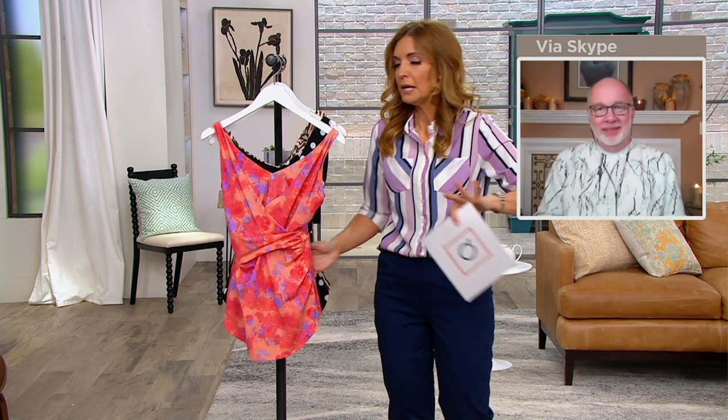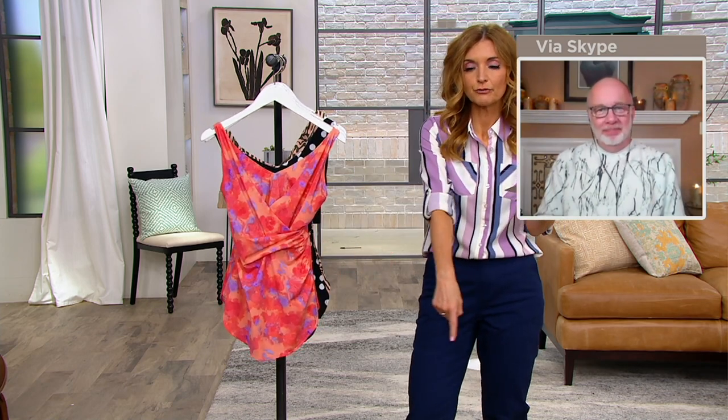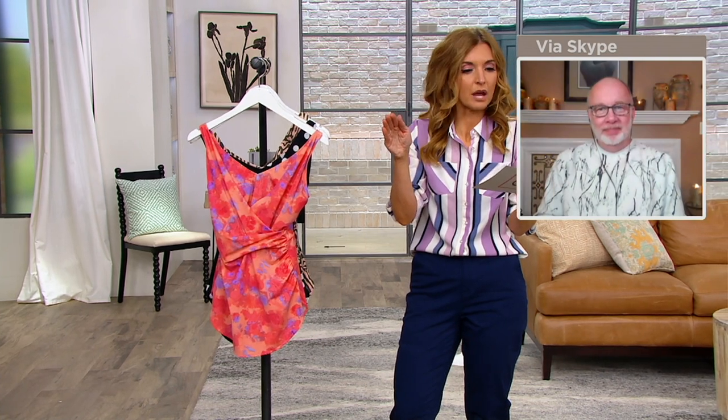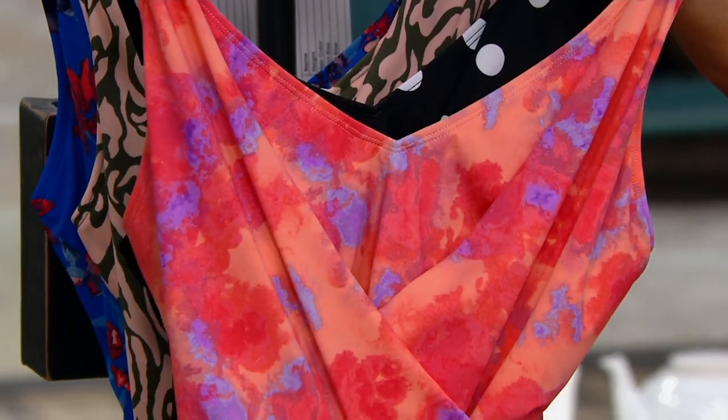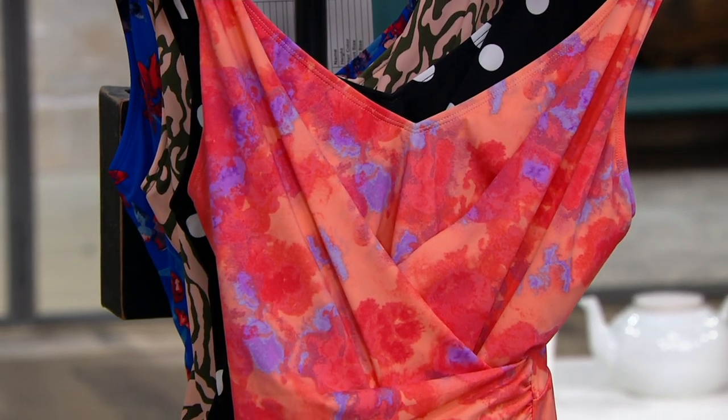I'll just put that out there. Gary's the man responsible and look at these sizes, folks. This year we are more size inclusive than ever before. We've got it from size 6 to 32, but a lot of those sizes are already yellowed out because it's been presented before — 1,400 orders already on the V-neck surplus swim dress.